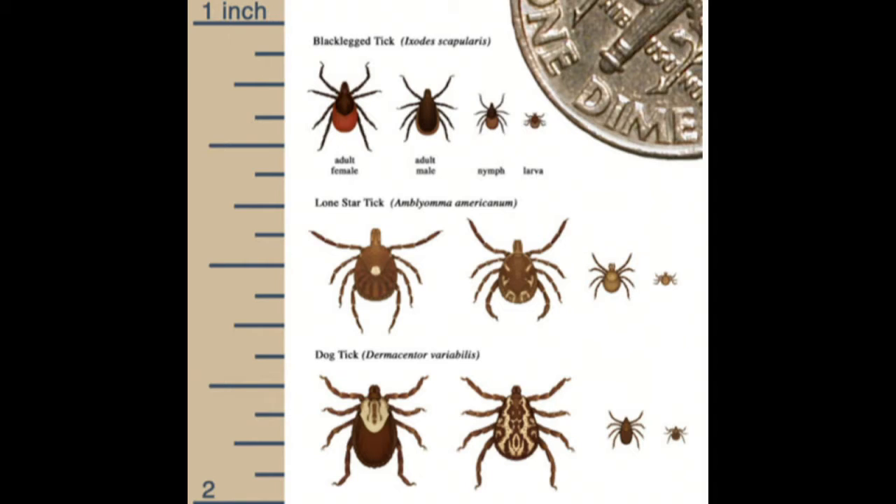Larvae have six legs. If you get bitten by a larva, the chances are there's not disease there. After they feed that one time, they turn into a nymph — a juvenile, eight-legged tick. Among black-legged ticks or deer ticks, the nymphs transmit the most disease. These come out in May and through the summer, and they need to feed in order to turn into the adult stage.